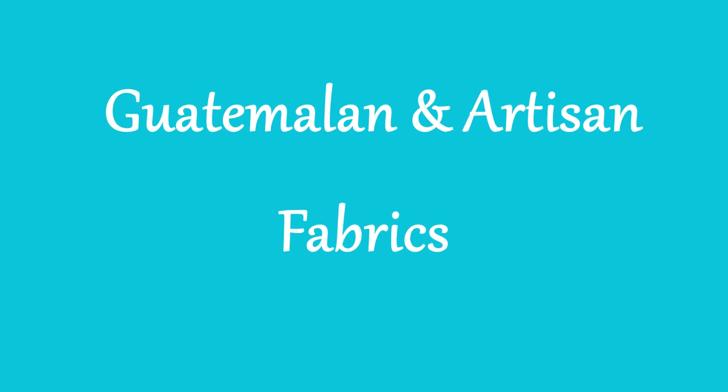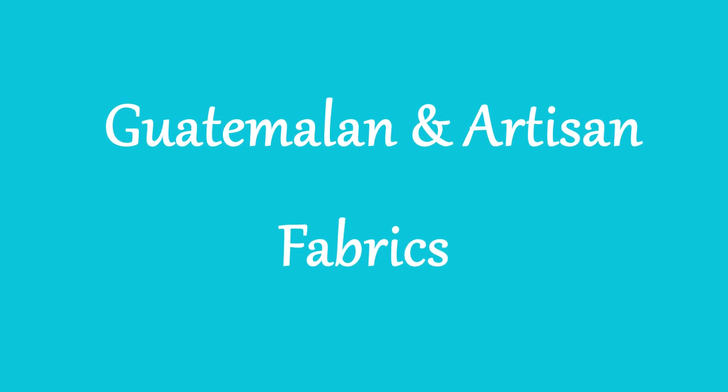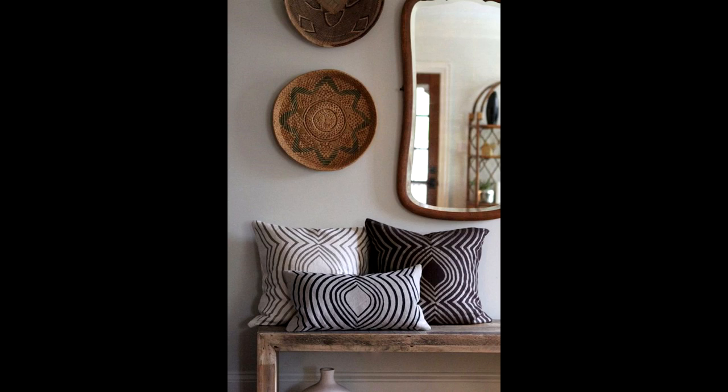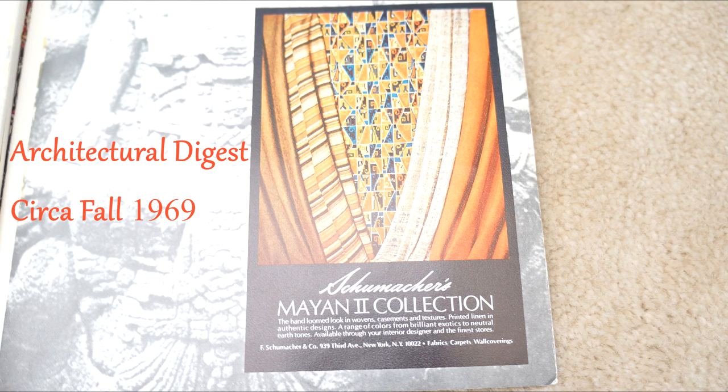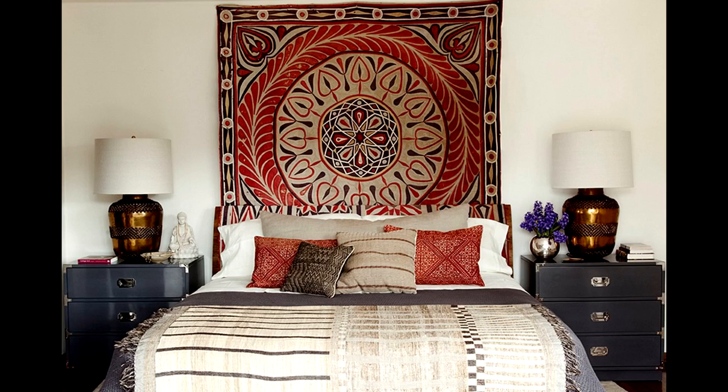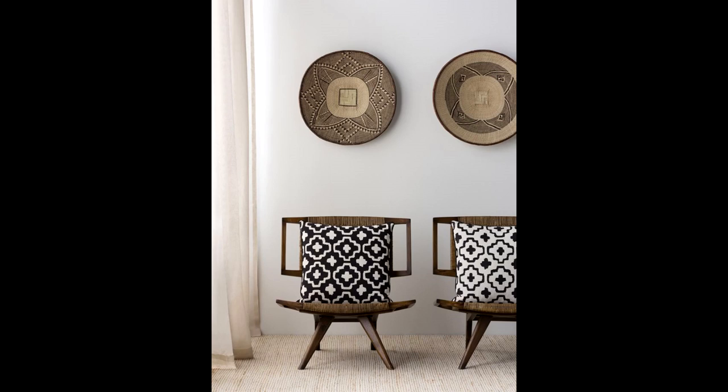Up next are Guatemalan and artisan fabrics. This trend really started last year with the use of woven and natural textures, but this is not a new trend. Architectural Digest featured this from Schumacher in 1969 — the Mayan II collection. What I love about this trend is the calming effect that it has in your space, so definitely check this one out for 2016.